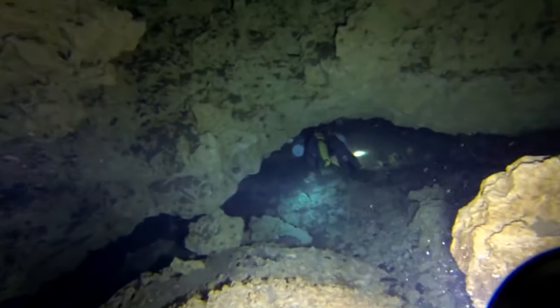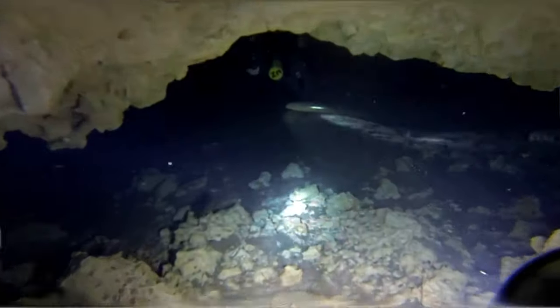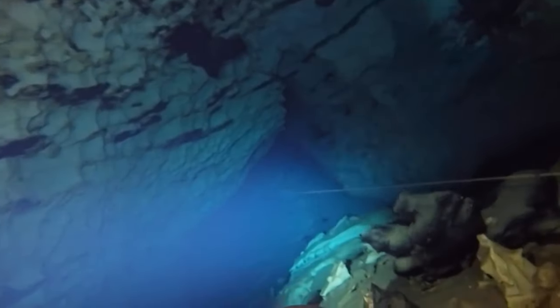A 33-year-old cave diver set out on her first dive exploration in Indian Springs. She enlisted the help of a more advanced diver and friend. However, while making their exit, a narrow passageway posed a threat to their safety.